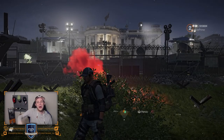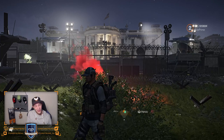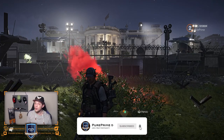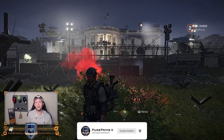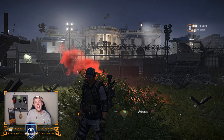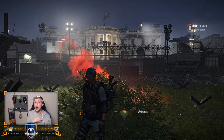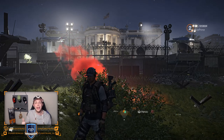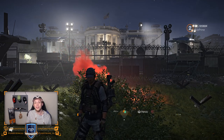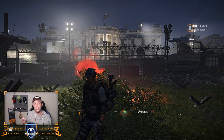What up YouTube? Welcome to another Division 2 video. Thanks for clicking my content, really appreciate you watching it. If you like my content and wanna help the channel out, don't forget to smash that like button. And today we're gonna talk about all the new gear, the brand set, the gear set, and of course the named items that are introduced with TU12.